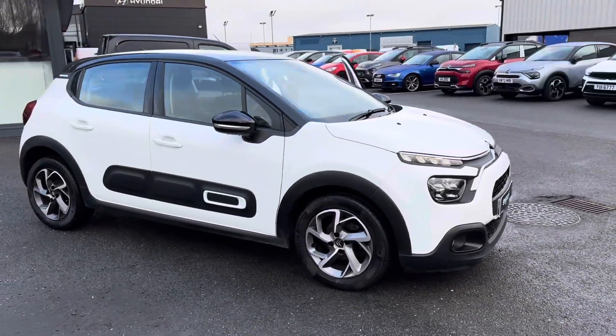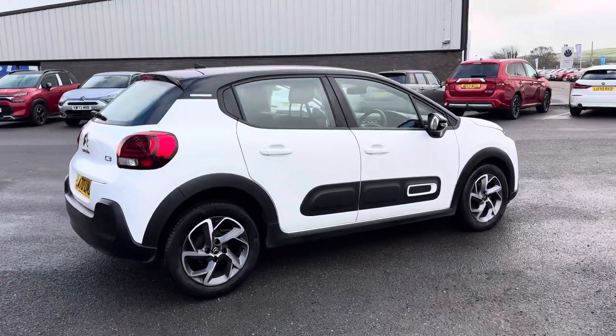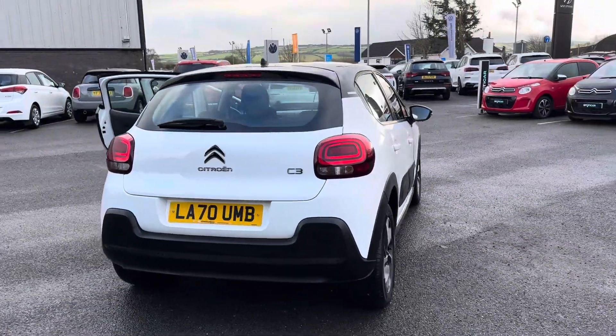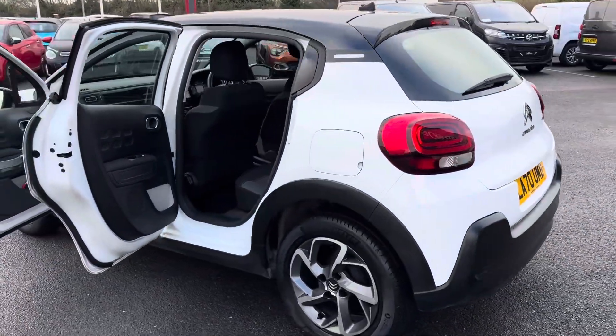Hi folks, it's Ronan here from JC Halliday and Sons in Eglinton. I have here today our 2021 registered Citroen C3. This one is the 1.2 83 horsepower Flare model finished in Polar White. It comes standard with a contrasting black roof, diamond cut alloy wheels, and rear parking sensors.